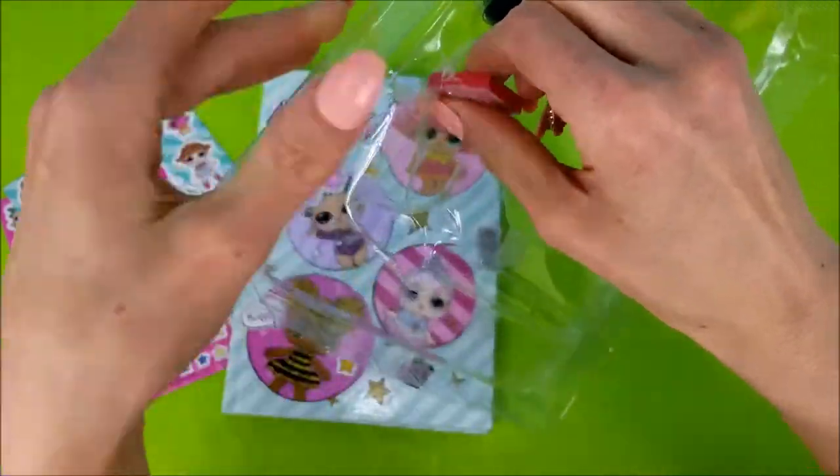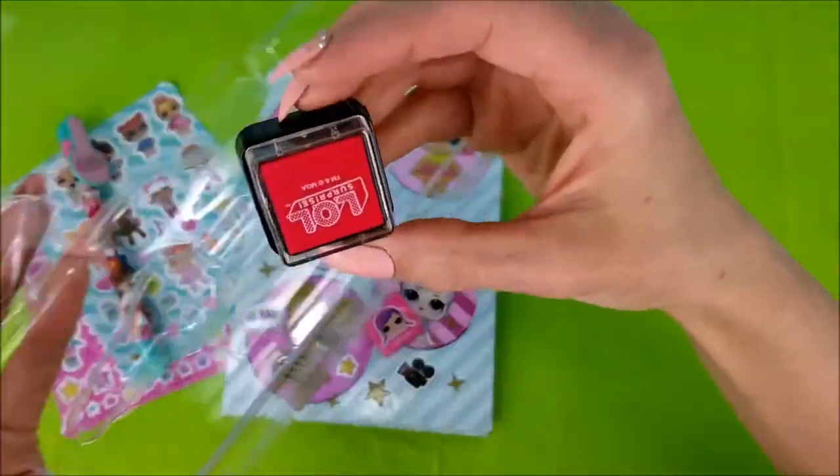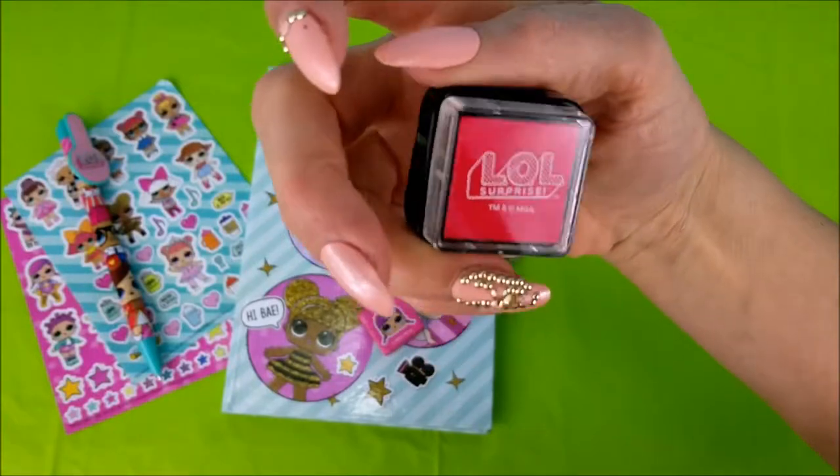And now for our stamp — Super Baby! And here's our ink. It says LOL Surprise!